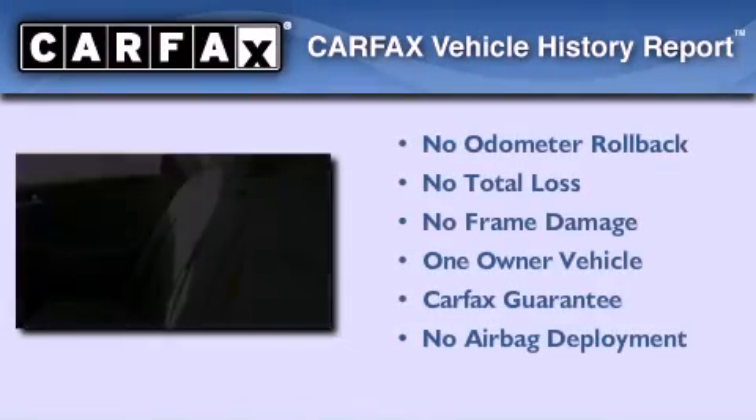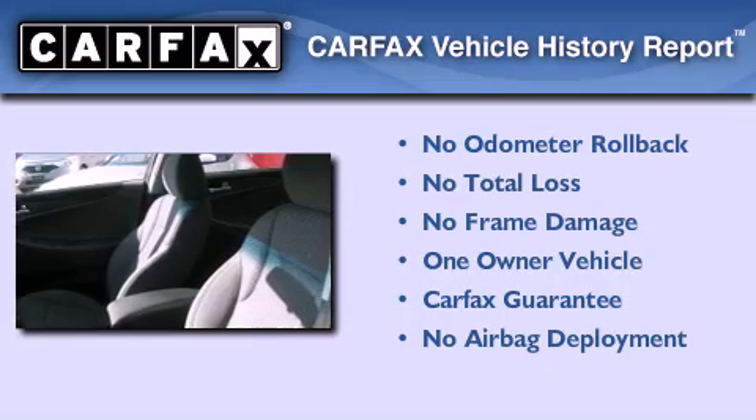This Hyundai has had only one owner, and it qualifies for the Carfax buyback guarantee.